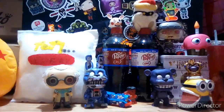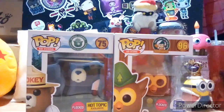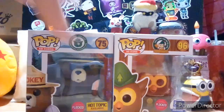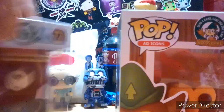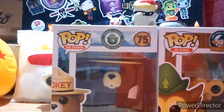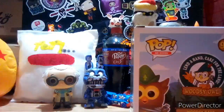Number three is Woodsy Owl. Comparing the box art to Smoky Bear, they have some similarities, which is cool. Woodsy Owl is number 96 out of pop ad icons. On the back it says 'Give a hoot, don't pollute,' which kind of rhymes. People online joke that first it was forest fires, then pollution — what's next? That's my number three pick from pop ad icons.